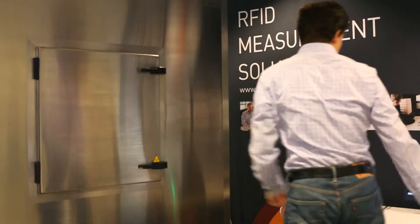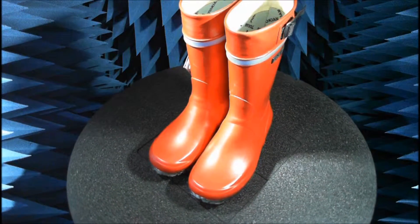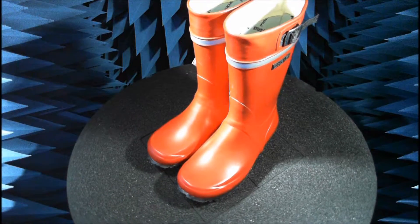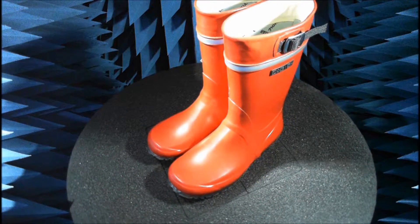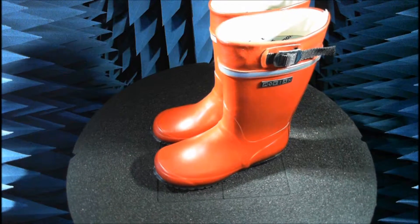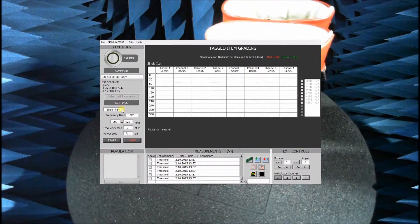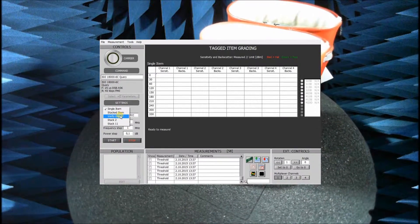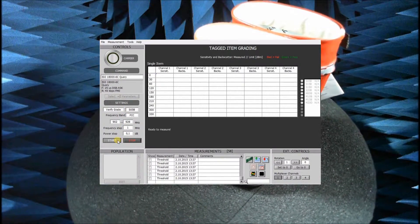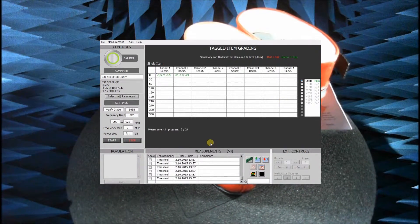A retailer can easily test samples and verify that the delivered items are working according to the defined vendor requirements. Suppliers can be audited quickly. If an item fails, more details can be viewed.